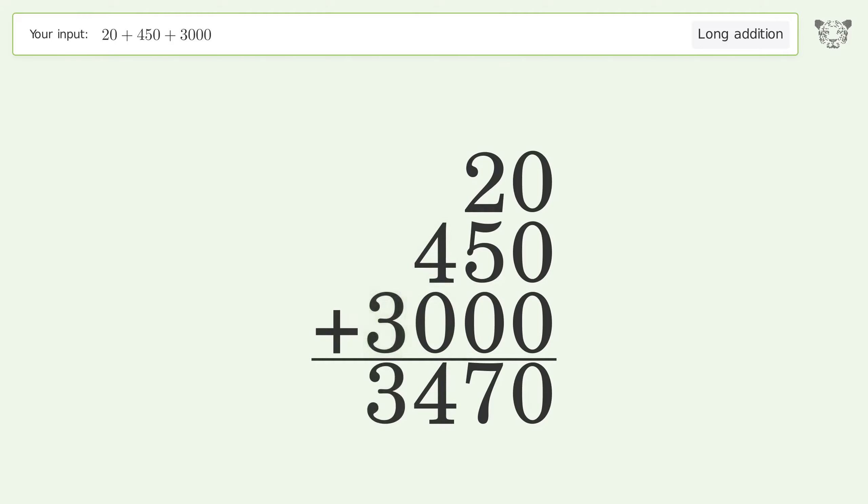Write 3 in the thousands place, and so the final result is 3470.